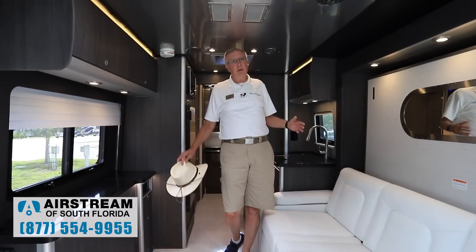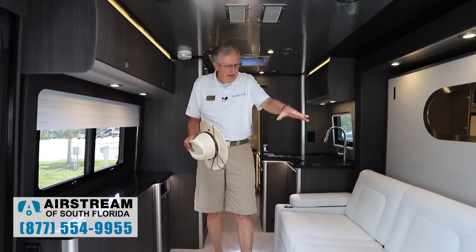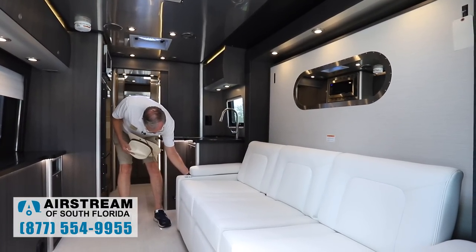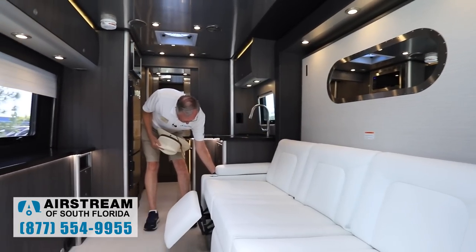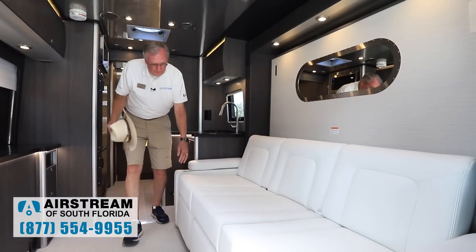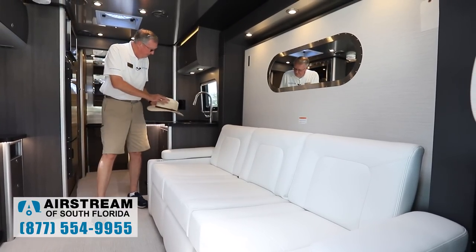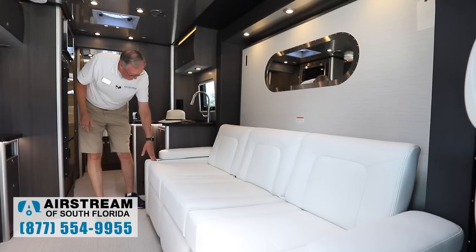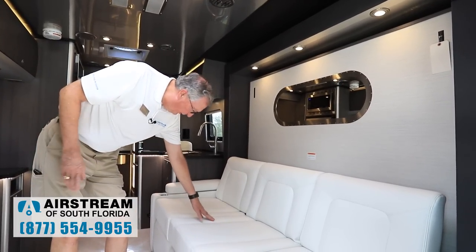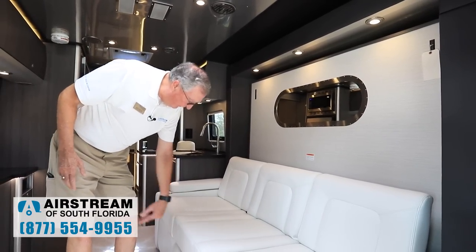Here we are inside the beautiful 2021 Airstream Atlas. This one happens to be the luxe white interior. We have our lounge here — the nice thing is we have recliners built into it, though technically they're incliners because the back doesn't move. We have storage underneath there as well — that's where the table tops and blinds for the front cab are stored. We have cup holders here, which is new. This is all Villa furniture built by Villa in California, with ultra leather upholstery — very durable, very stain resistant, very abrasion resistant, and real easy to take care of.